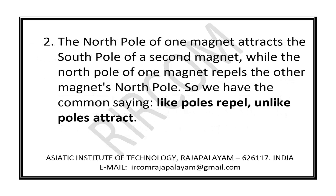Fact 2: The north pole of one magnet attracts the south pole of a second magnet, while the north pole of one magnet repels the other magnet's north pole. So we have the common saying: like poles repel, unlike poles attract.